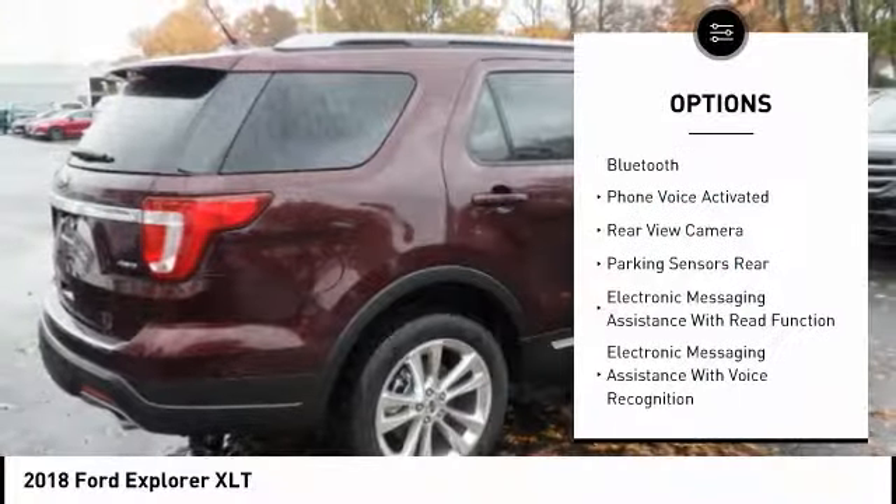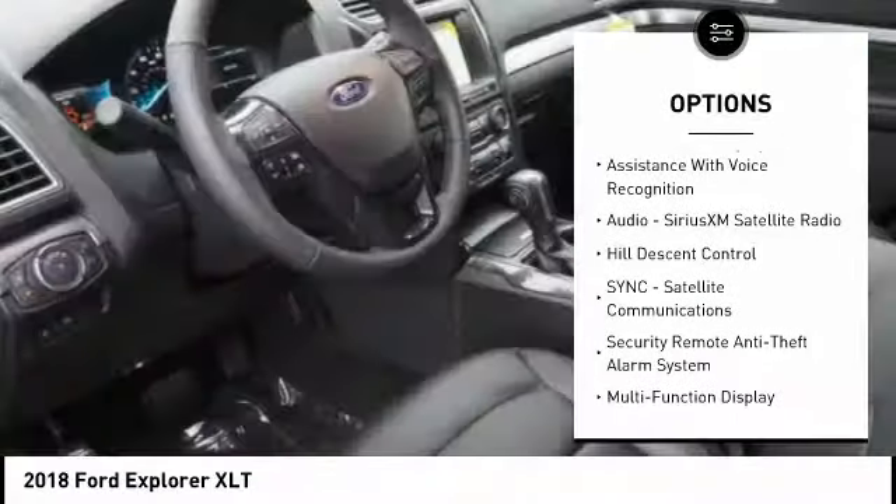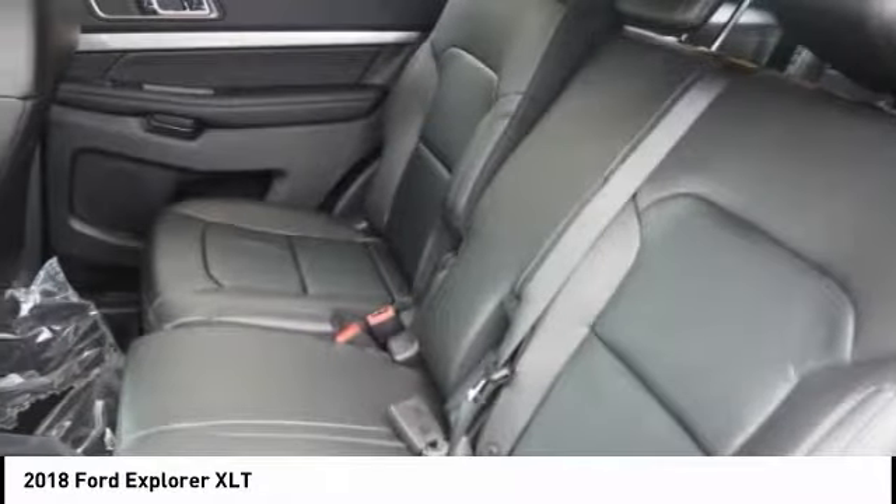Traction control, keyless entry, stability control, power steering, cruise control, compass, power windows, power brakes, trip computer, child safety locks.